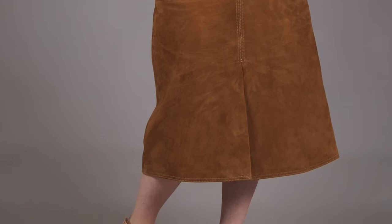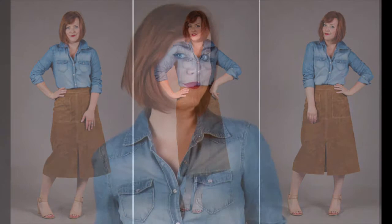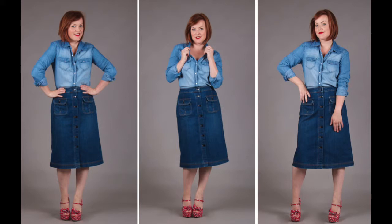A simple denim shirt always works with every skirt. If you've got a denim shirt and you're worried about what to wear it with, it goes with everything and it works really well with this suede. Also, double denim is fine — some people are scared, but double denim is absolutely fine for spring-summer, and again it's that 70s feel that we're all loving this summer.